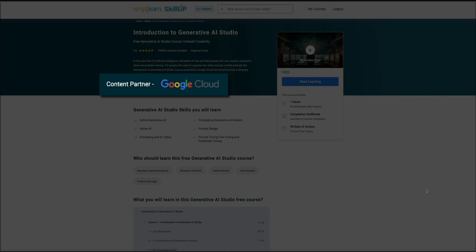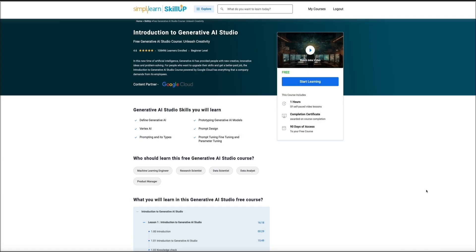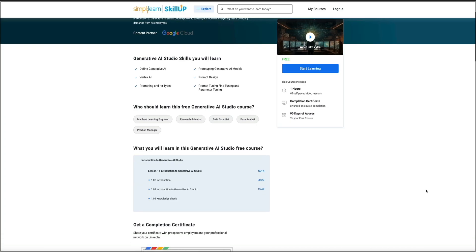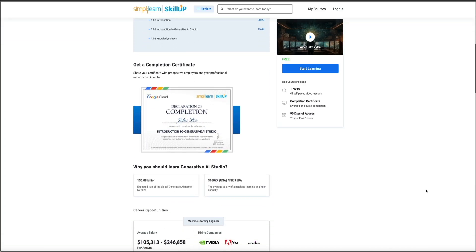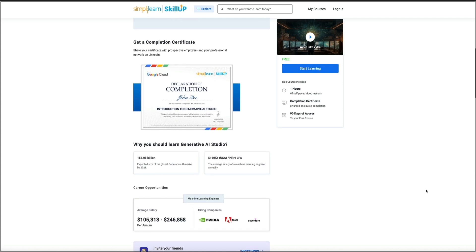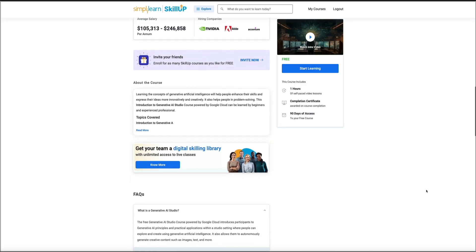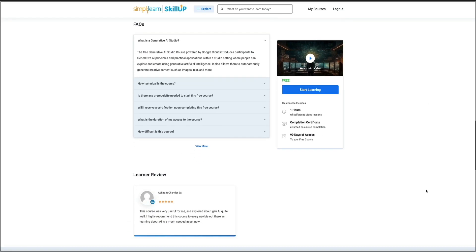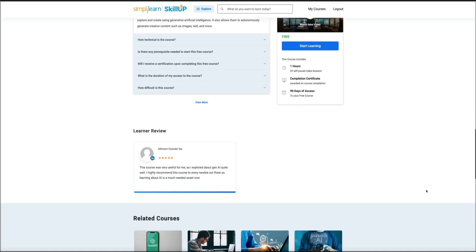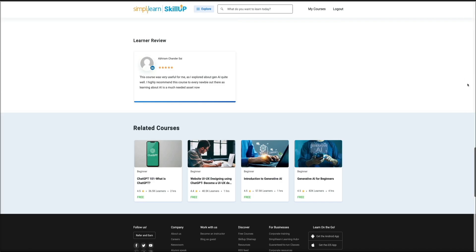It's built in partnership with Google Cloud, which is a big deal. And it walks you through core concepts like defining generative AI, understanding prompting and different prompt types, working with Vertex AI, and even prototyping generative AI models. The course is about an hour long, it's self-paced, and once you complete it, you get your certificate. You'll also have 90 days of access, so you can move through it at your own pace and start learning right away without paying anything or entering payment details.